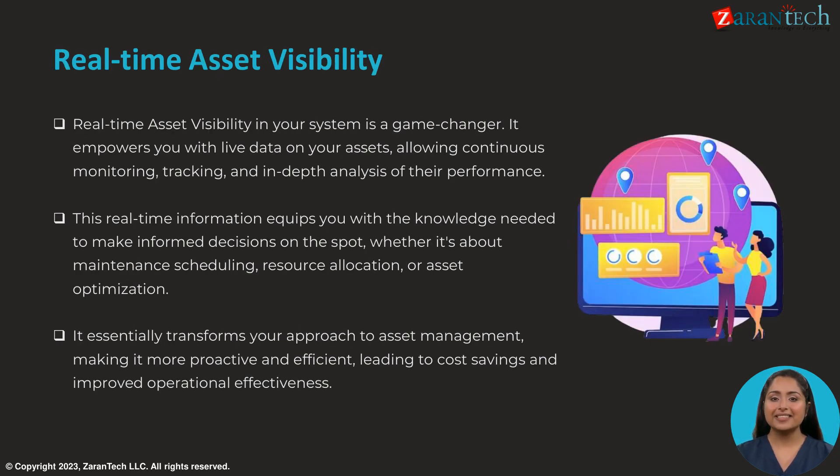Real-time asset visibility is a game-changer, empowering you with live data to continuously monitor, track, and analyze asset performance. This enables informed decision-making for maintenance scheduling, resource allocation, and optimization. It transforms asset management, making it more proactive and efficient, leading to cost savings and operational effectiveness.